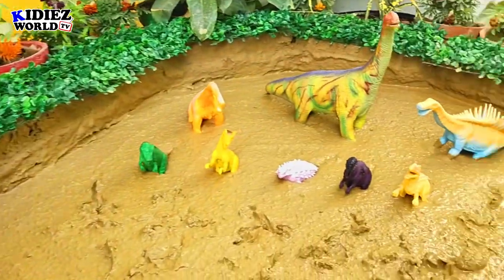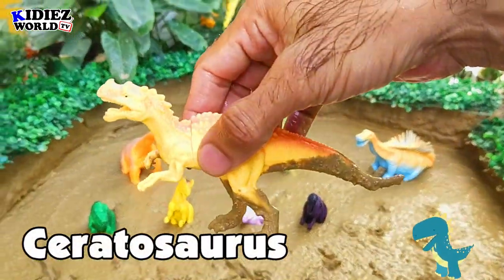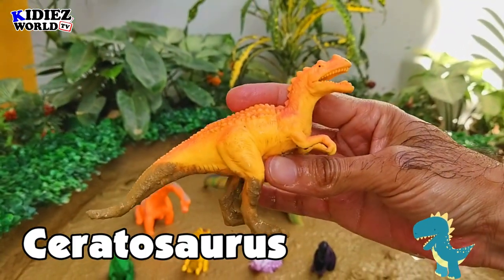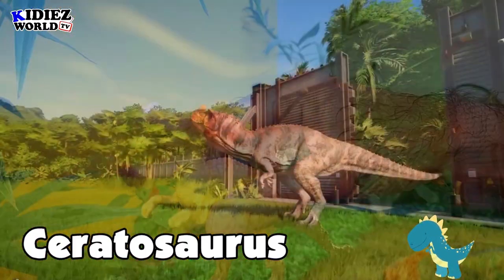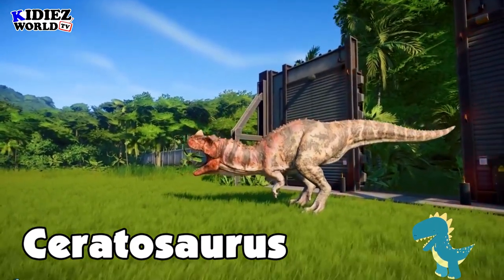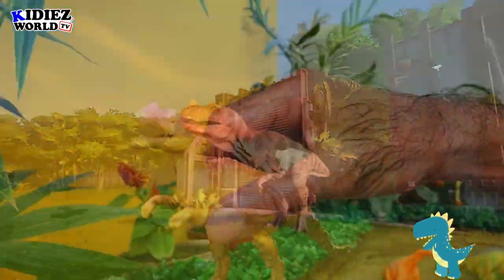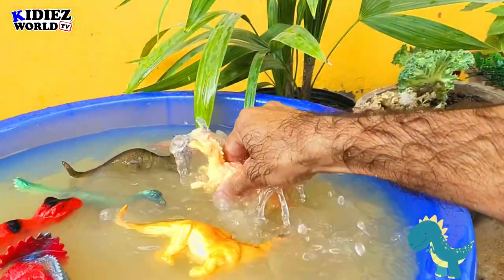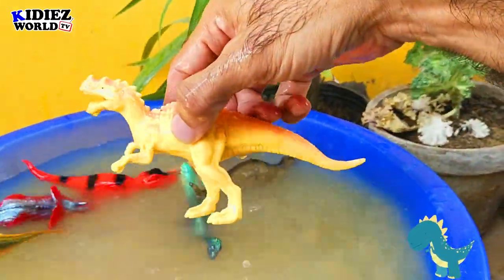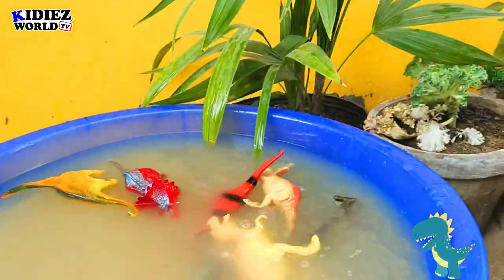And the next one we have is Ceratosaurus — the horned lizard. These are basically meat eater dinosaurs. They were on earth around 148 million years ago. Their fossil found in Portugal and USA region. Their length was around 6 meters and their weight was around 970 kg, which is around 1 metric ton. Ceratosaurus, which means horned lizard.